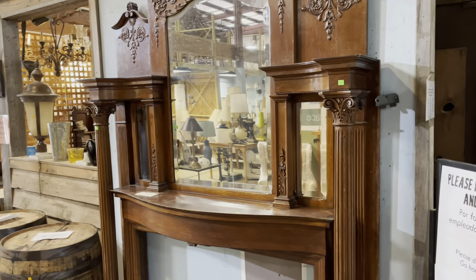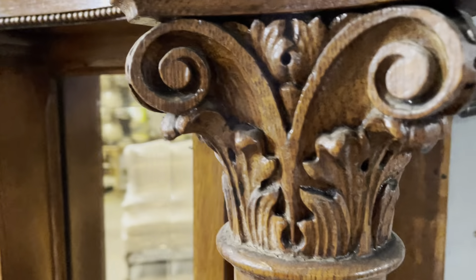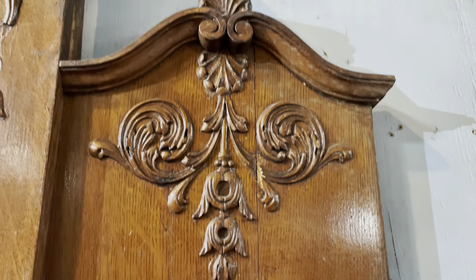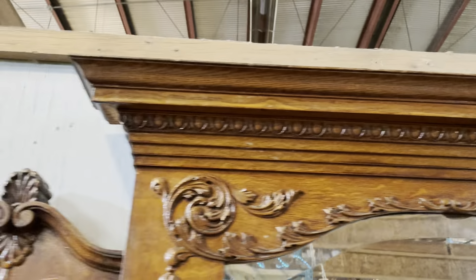Starting with this one — there are so many cool things on this one. Look how ornate it is, just look at the capitals to these columns. Look at that detail, isn't that cool? And then even the little pieces above have a little tiny beaded trim. And the carved pieces just keep going — this is a really tall mantel.